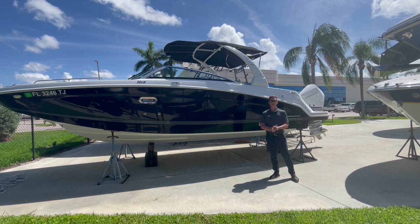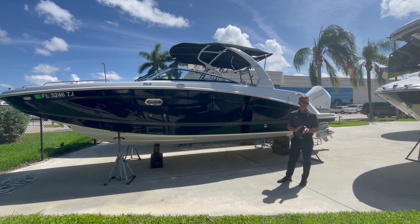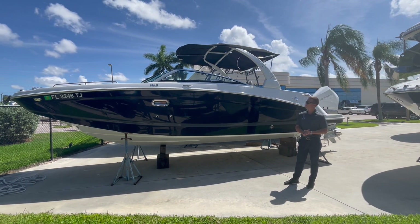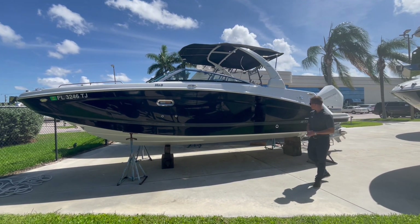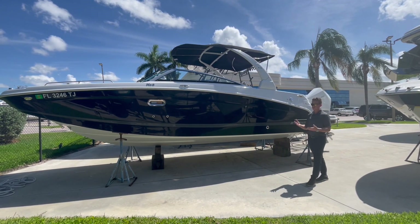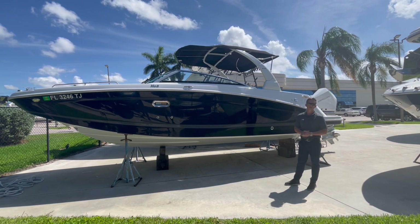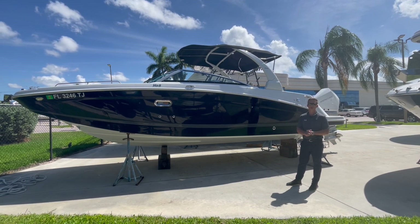Good afternoon everyone. Brian McLenn, MarineMax here in Stuart. Today we're standing in front of a 2023 27-foot Four Winns HD8. This is the saltwater edition — what that means is it does have some stainless steel and other upgrades that make it more suitable for South Florida or other saltwater environments.